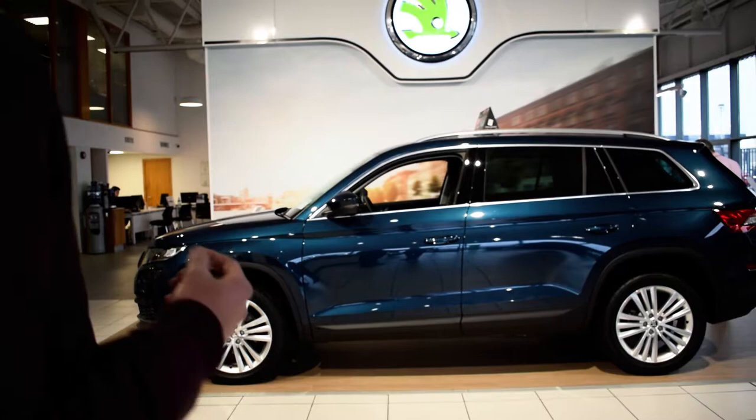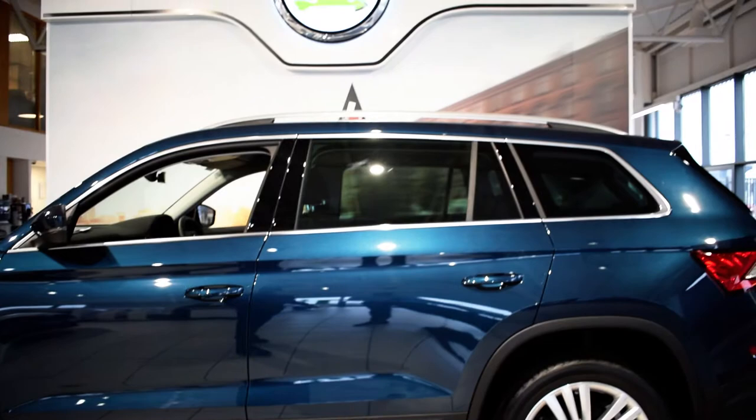The Kodiaq, which is probably a favorite of mine — the Skoda Kodiaq, seven-seater, exceptional value for money, great road presence, really nice machine.